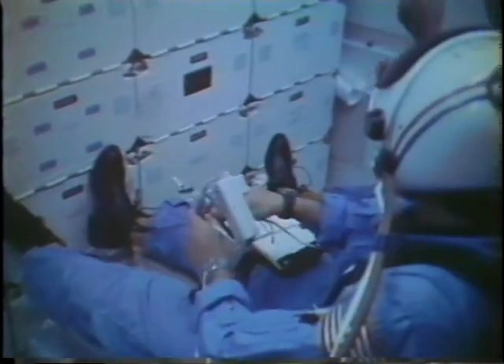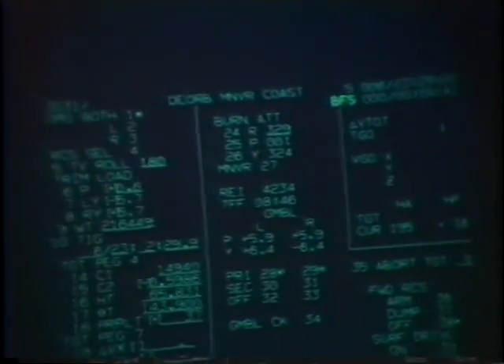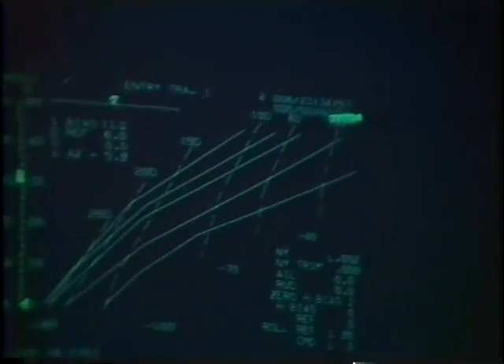Everybody's strapped into their seats. This is the last experience Taylor was going to have to get with zero gravity — playing with the amplifier box. This was one of our displays, the backup flight system on CRT-3. You can see we're counting down to entry interface, and it was a very relaxed entry. We were absolutely nominal.